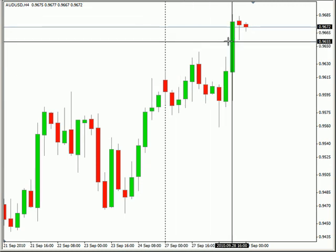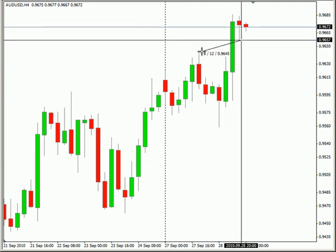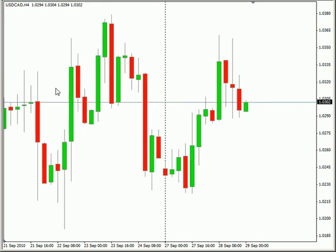You definitely want to keep your stop losses tight if you're doing a quick trade like that — I'd keep it in the 15 pip range just in case it reverses on you. That about wraps this up for today. Until next time, this is Jason Fielder. Good trading.